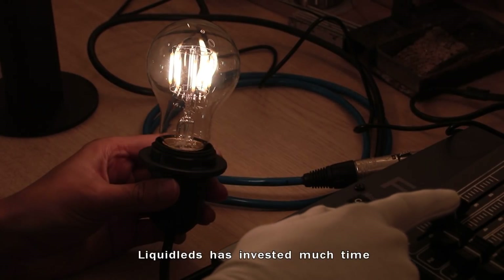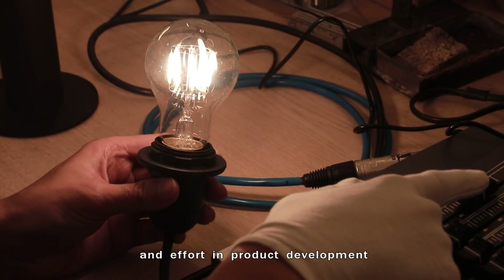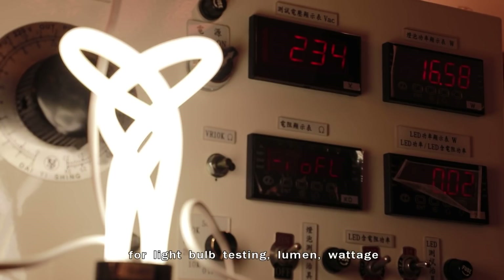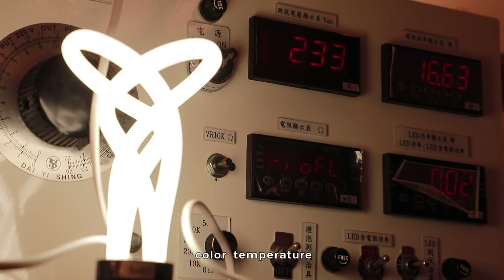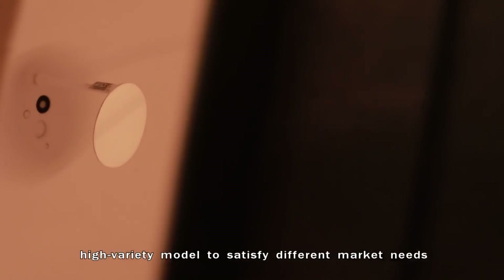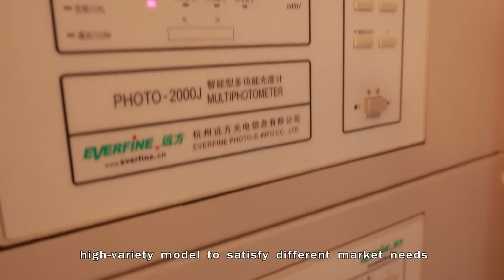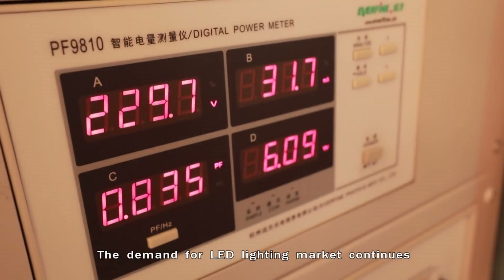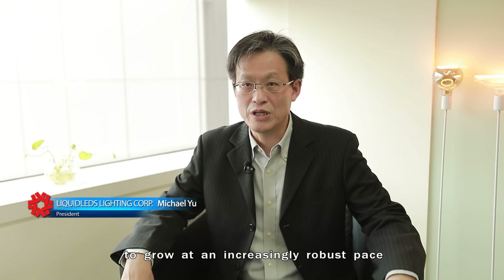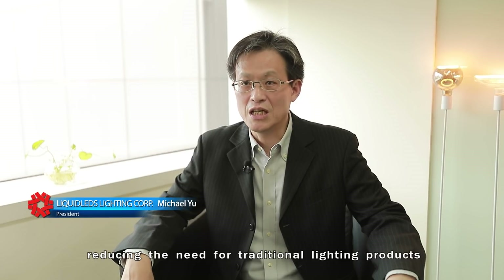Liquid LEDs has invested much time and effort in product development and patent protection. For light bulb testing — lumen, wattage, color temperature, and other variables — the company has adopted a low-quantity, high-variety model to satisfy different market needs. The demand for the LED lighting market continues to grow at an increasingly robust pace, reducing the need for traditional lighting products.